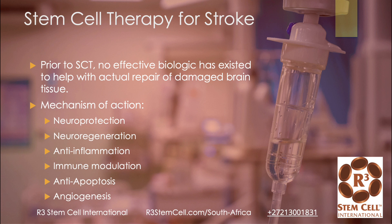Let's talk about stem cell therapy for stroke. Prior to this, there was really no effective biologic that existed to help with the actual repair of damaged brain tissue after 18 months. There are six ways that we know stem cells act in the body and the brain: neuroprotection — they can help prevent scar tissue and degeneration; neuroregeneration — they can help repair and regenerate damaged neurons, astrocytes, and glial cells; reducing inflammation, which is a big part of stroke; modulating the immune system; preventing cell death, which is anti-apoptosis; and provoking new blood flow, which is called angiogenesis.